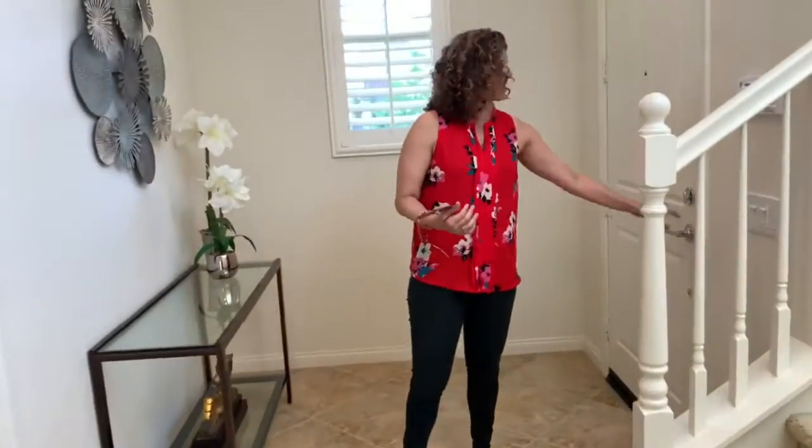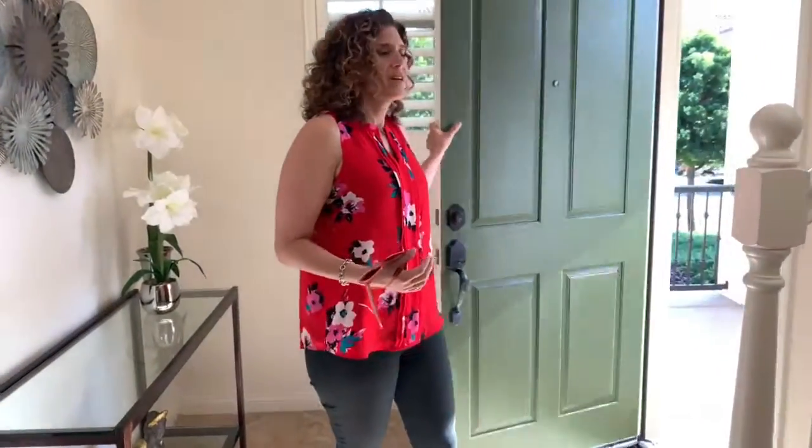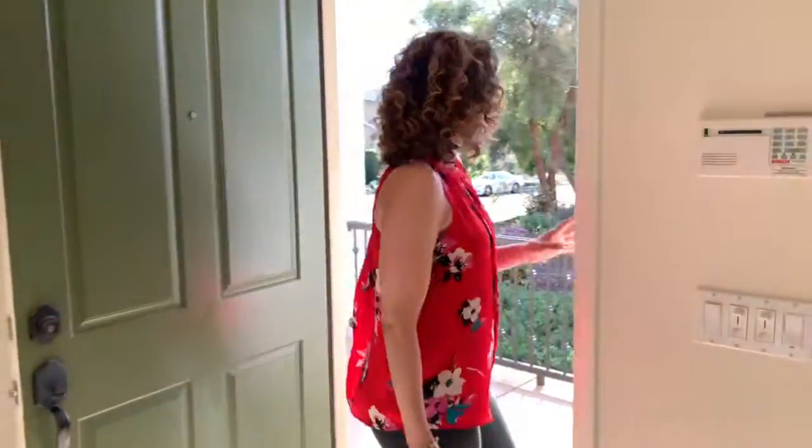This home has what a lot of people want these days: a downstairs bedroom. Three bedrooms upstairs is fantastic, and all the upgrades are fantastic. And when you kind of want to open your door and just feel like you're hanging out in the neighborhood, but with some privacy and tranquility, this is the home you come to.